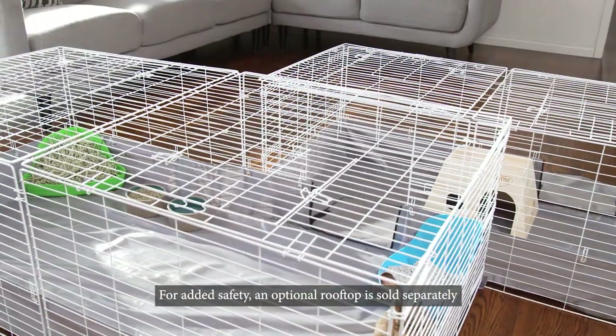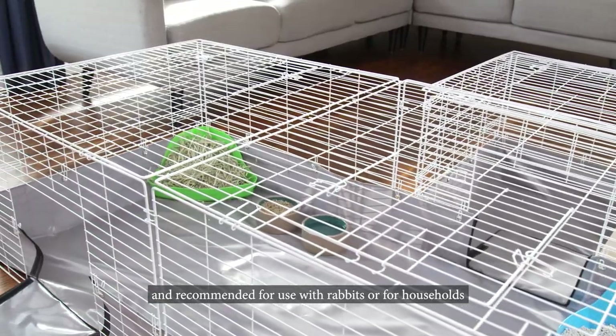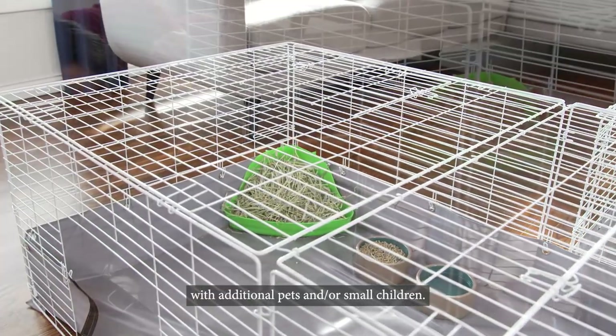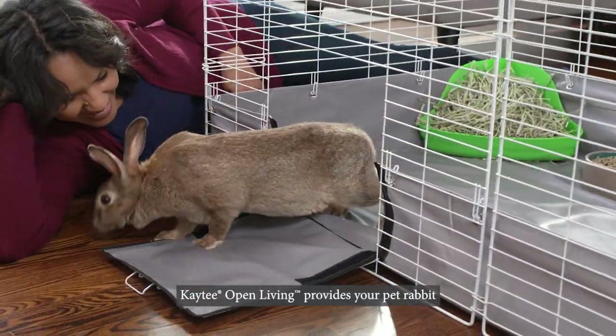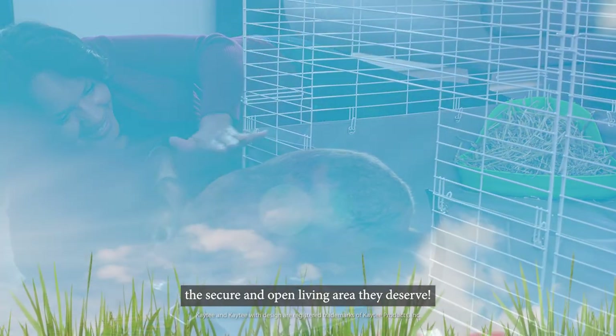For added safety, an optional rooftop is sold separately and recommended for use with rabbits or for households with additional pets and/or small children. KT Open Living provides your pet rabbit the secure and open living area they deserve.